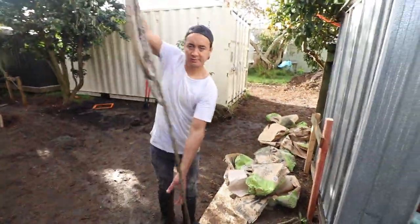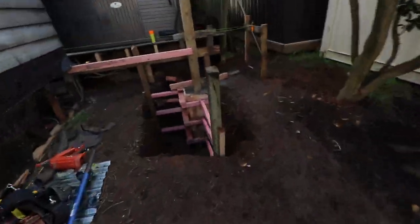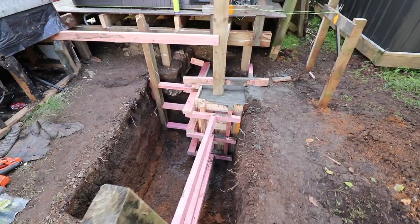How you feeling bro? I feel all right, you did all the work man. Look at that, she's a monster - 15 x 40 kilo bags on one post.